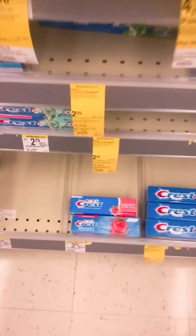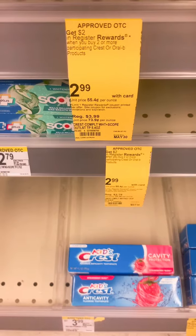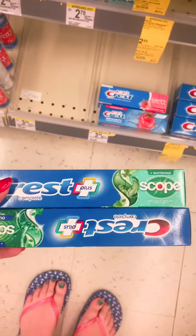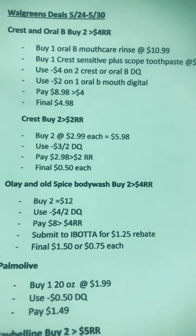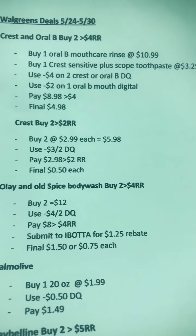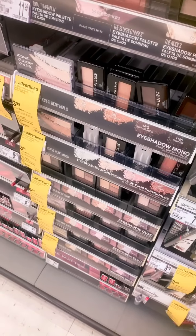We also have a deal on toothpaste. When you buy two, you get $2 back in register rewards. This week they're on sale for $2.99, so we're going to grab two. We'll buy two at $2.99 each, paying $5.98, use a $3 off two digital coupon, pay $2.98, and get $2 back in register rewards. Our final cost for the two toothpastes is only 50 cents each.